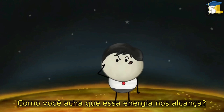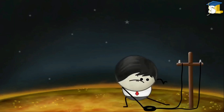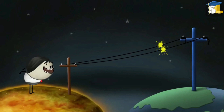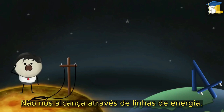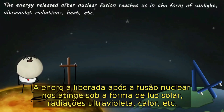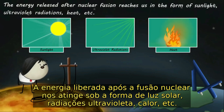How do you think this energy reaches us? Nuclear fusion energy reaches us in the form of sunlight, ultraviolet radiations, heat, and so on.